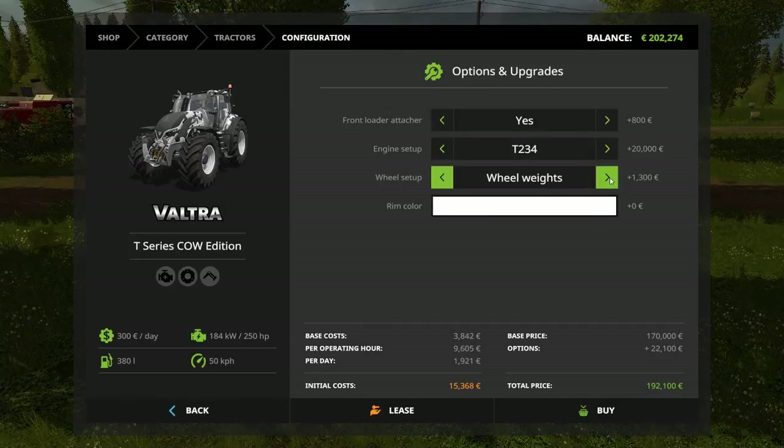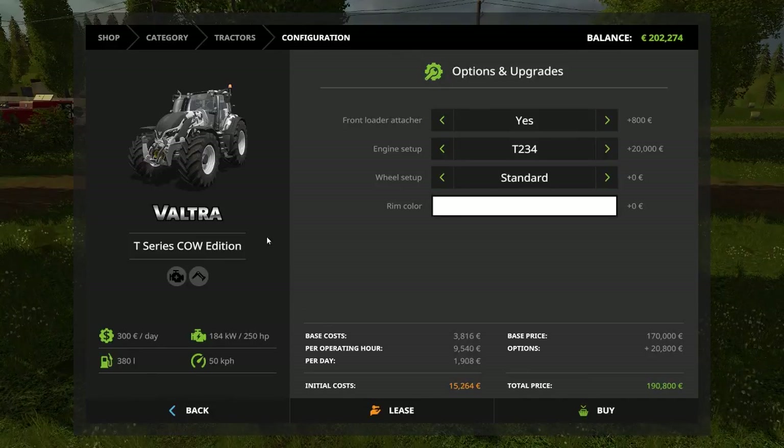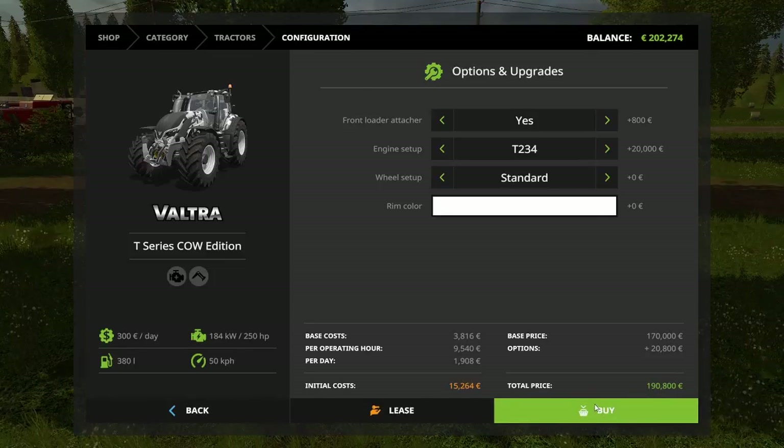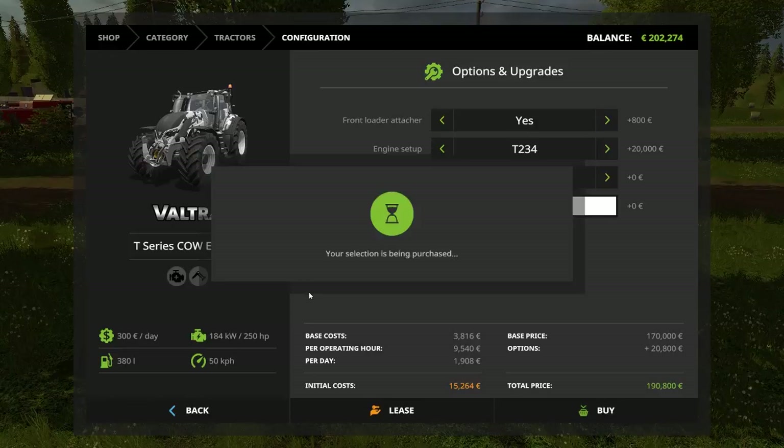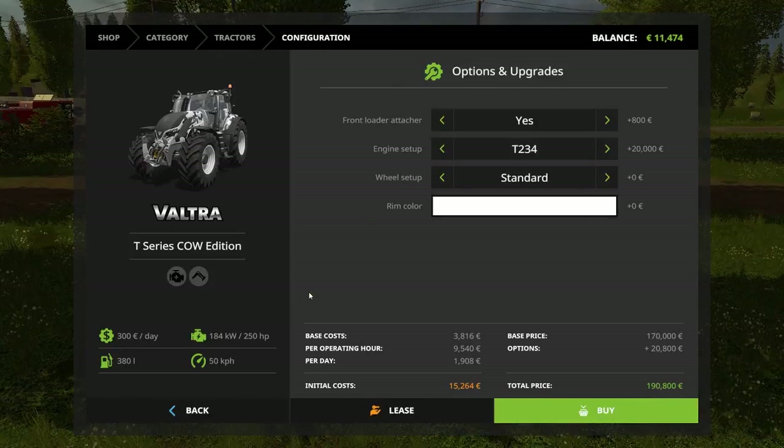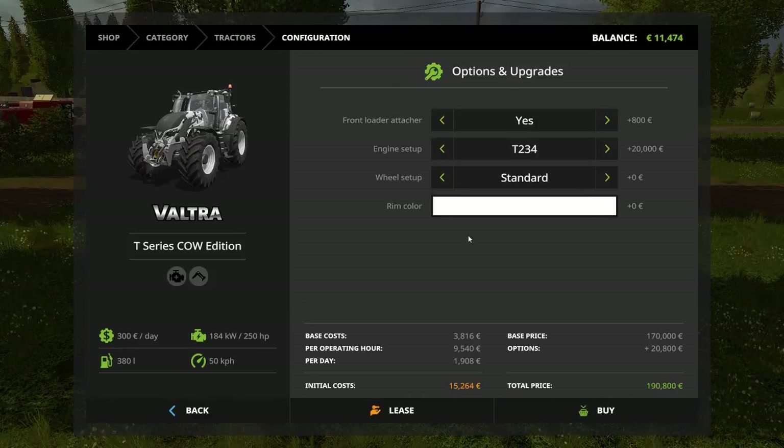So we can get wheel weights, no narrow tire standard. Alright, let's buy ourselves a new tractor. We can fetch our purchase at the store, so I will go buy it — or go pick it up at least — and I'll see you soon.